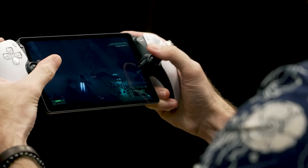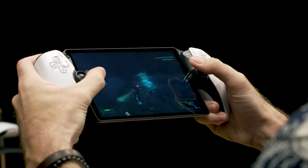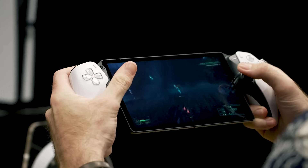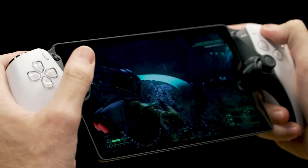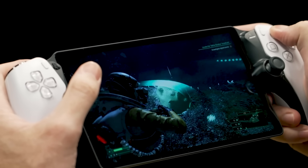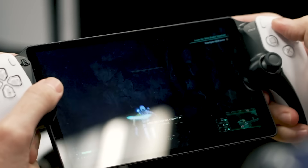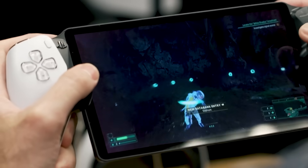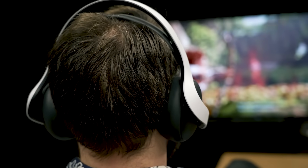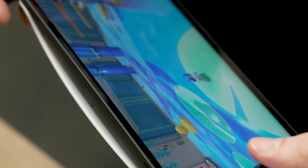On the visual quality front, the PlayStation Portal delivers. The 8-inch, 60-hertz LCD display succeeds at translating PS5 quality visuals into a handheld format. Colors looked bright and vibrant, though Sony hasn't given me any brightness, color gamut, or HDR specs beyond that it's just an LCD panel. The 1080p resolution offers a nice pixel density for the screen size. Now, does it look as good as playing on a 65-inch OLED TV? Of course not. But as far as handhelds go, the 8-inch screen feels expansive.